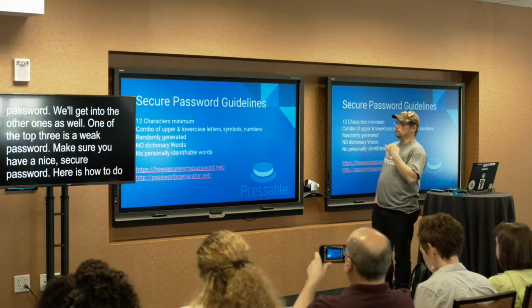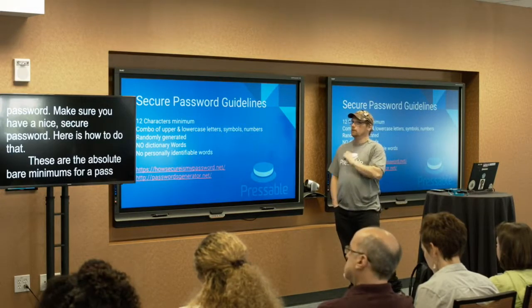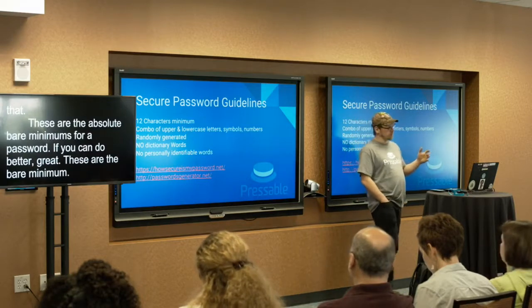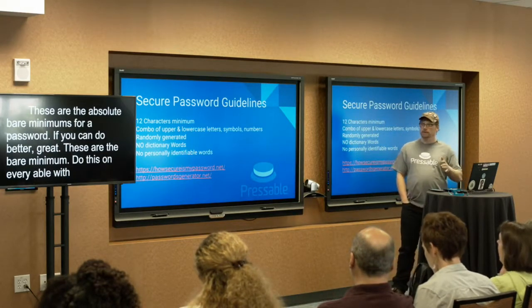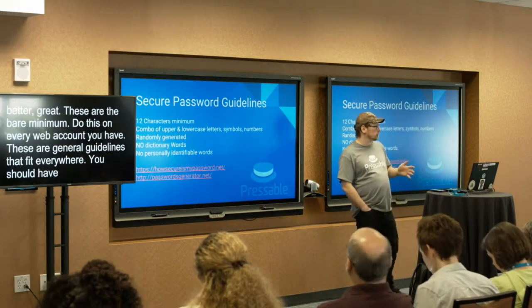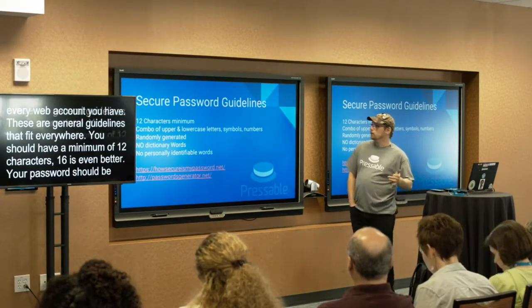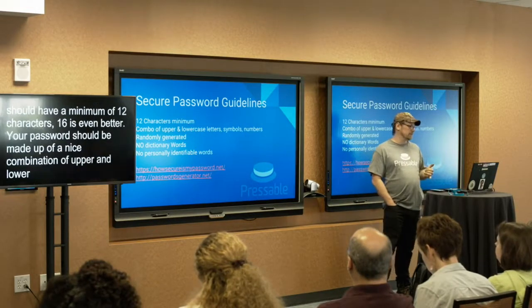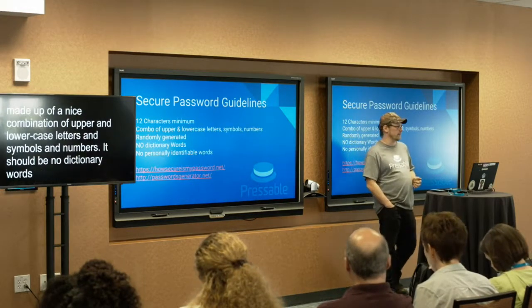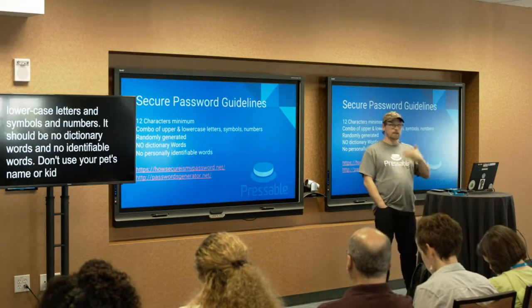These are what I consider the absolute bare minimums for a password. If you can do better, great — but these are the bare minimums for every single password you use. And don't just do this on your website — do this on every online account that you have, whether it be Facebook, Twitter, whatever. You should have a minimum of 12 characters; 16 is even better. Your password should be a combination of upper and lowercase letters, symbols, and numbers. It should be randomly generated with no dictionary words and no personally identifiable words — don't use your pet's name, your kids' names, your anniversary, or anything that can be tied directly to you.